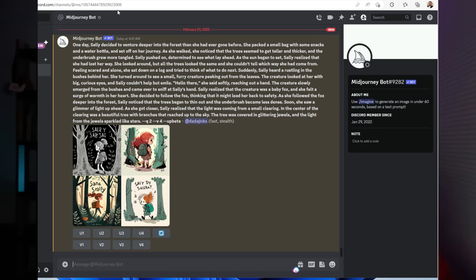Midjourney is a tool that helps you illustrate your children's book. With Midjourney, you can input your story text and specify the style you want for your illustrations. The tool will then generate images that you can fine-tune and regenerate. For example, you can input your story text and specify that you want illustrations in a colorful cartoon style, and Midjourney will generate illustrations based on your specifications.